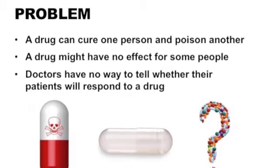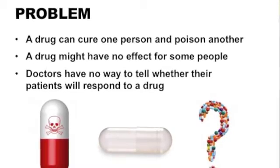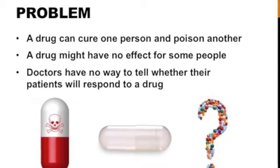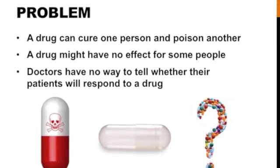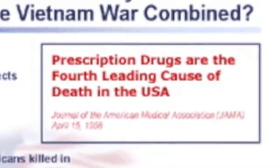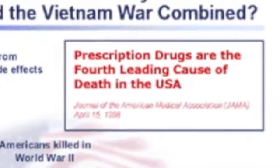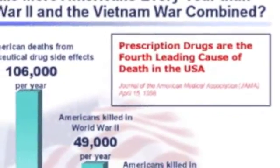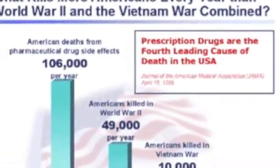People responding differently to the same drug is a threat to global health, because prescription drugs may not work or cause potentially fatal side effects for certain patients. According to the AMA, 1.5 million Americans are hospitalized for prescription drug side effects, making adverse drug reactions the fourth leading cause of death in the U.S.